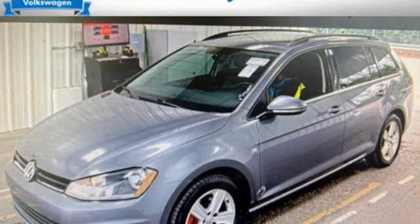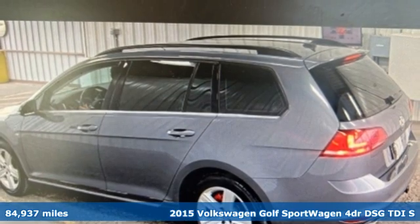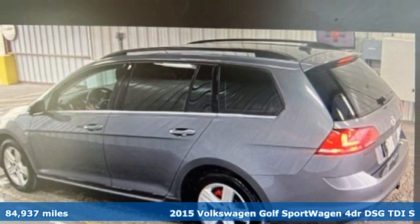Here's a 2015 Volkswagen Golf Sport Wagon. Don't exchange fun for versatility — get them both with this Golf Sport Wagon.